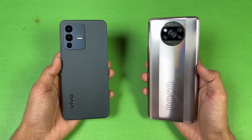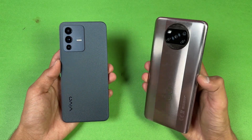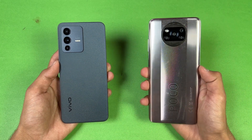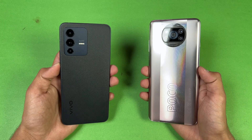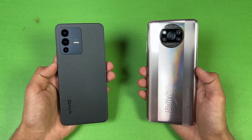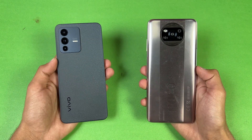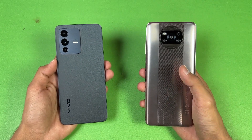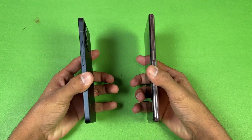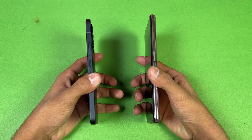On the back we have 4 cameras on the Poco while on the Vivo we have triple cameras. The Poco has a 48MP main camera, 8MP ultra-wide, 2MP macro, and 2MP depth sensor, while the Vivo has a 64MP main camera, 8MP ultra-wide, and 2MP macro. The back of the Vivo is made of glass while the Poco has a plastic back, and the Vivo has an aluminium frame while the Poco's frame is plastic.